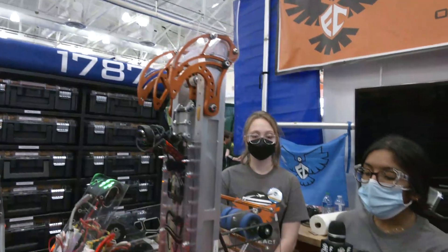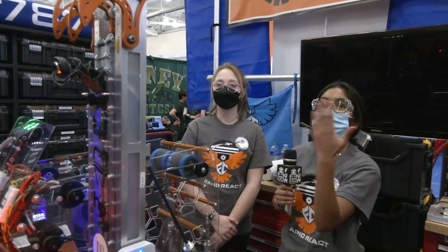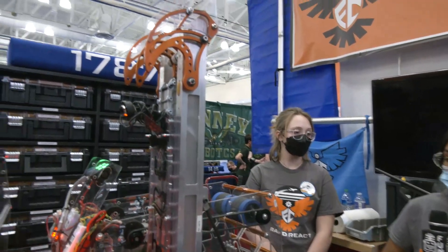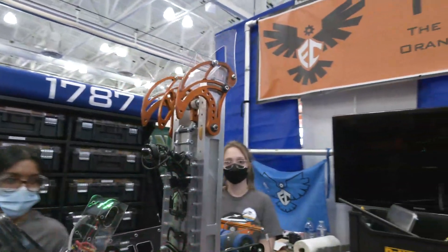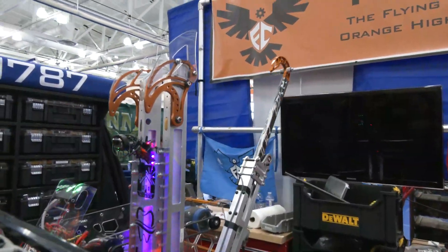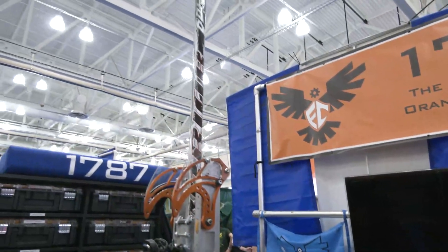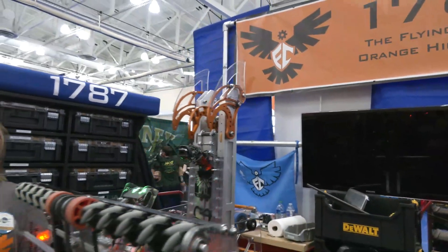We're powered by one Neo and a pneumatic, and that helps us bring our active arm down and back up again. Can we see the climber deploy? So that's our climber going back, and then it's going to go up. This is when it would hook onto a bar, and we would rise ourselves up, and our passive hooks would hook onto that bar. Then that whole cycle would continue until we made it to the traversal. We hold a button down the whole time through our climber and release it when we want it to stop.